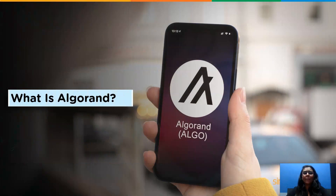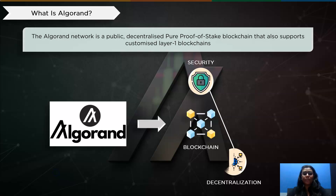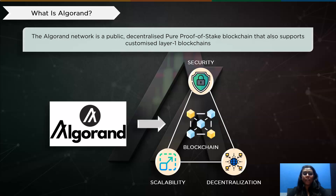Before we understand the in-depth mechanism of Algorand, let's first understand what Algorand is. The blockchain network and project Algorand was established in 2017 by MIT computer scientist Professor Silvio Micali. In June 2019, Algo, the network's native cryptocurrency, and the mainnet both became live. The blockchain facilitates smart contracts and focuses on increased scalability. With support for customizable layer 1 blockchains, the Algorand network is a public, decentralized, pure proof of stake blockchain. These can be used to build blockchains customized for particular purposes. Financial services, decentralized finance, fintech, and institutions can all benefit greatly from its technology.